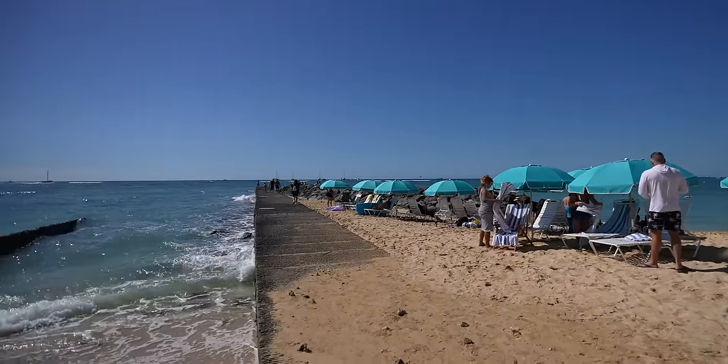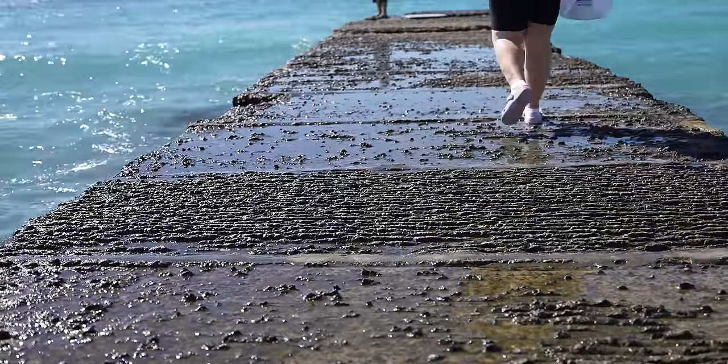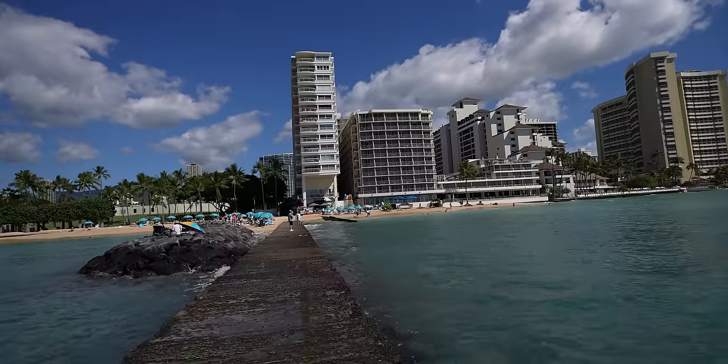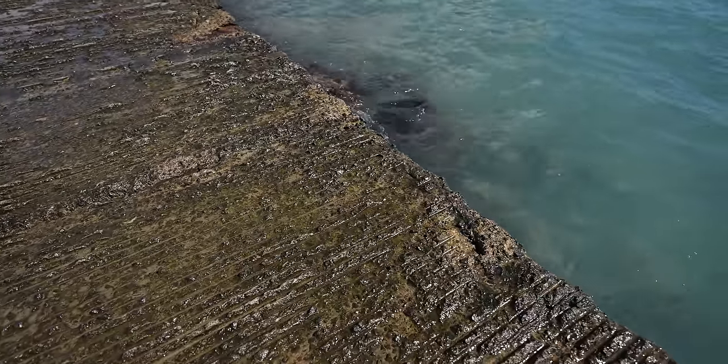We decided to walk out on this little ledge into the ocean and I'm starting to think wearing my Crocs with socks was not a good idea. They haven't gotten wet yet but it's just a matter of time — the water keeps crashing onto the area. I didn't bring a separate pair of socks. That's the beauty of Crocs — they can get wet, but not the socks. I should have taken them off before we walked out here. A few moments later I just took off the socks. I'm ready to get wet!